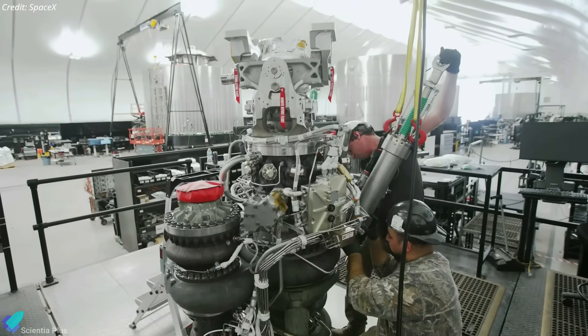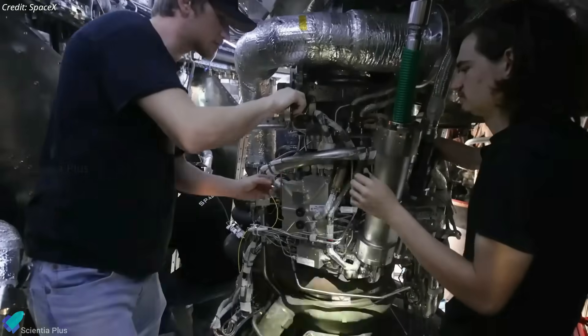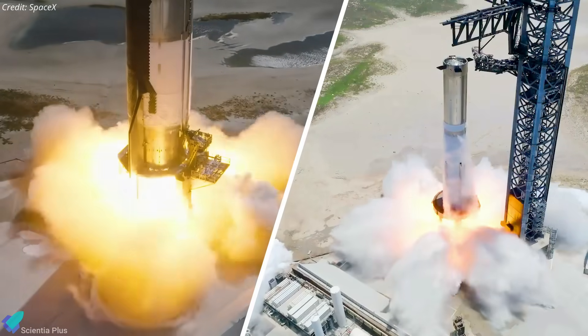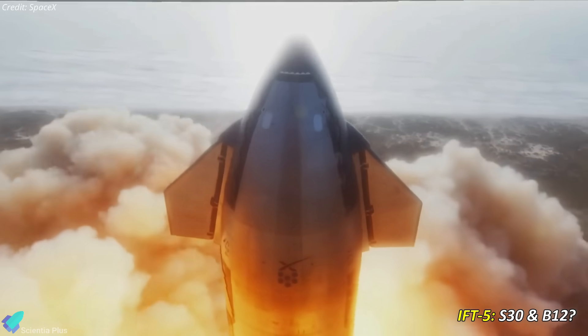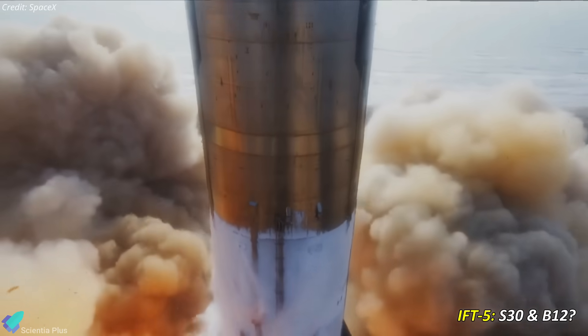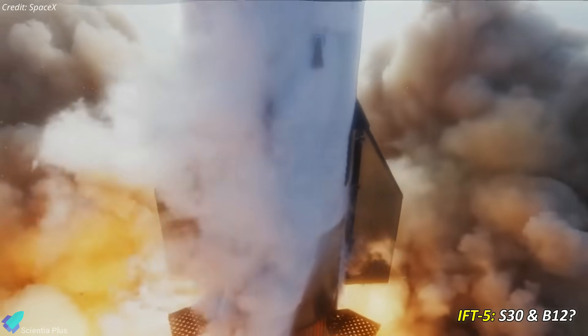More Ship 30 tests can be expected in the coming days, along with cryo-proof tests of Booster 12. After cryo-proof tests, the booster and ship will return to the Starbase production site for engine installation, and later they will be subjected to static fire testing. As per current developments, Ship 30 will pair up with Booster 12 for the fifth integrated flight test, though plans might change in the future.